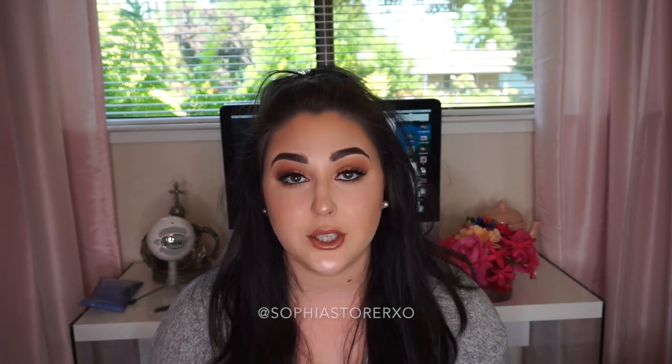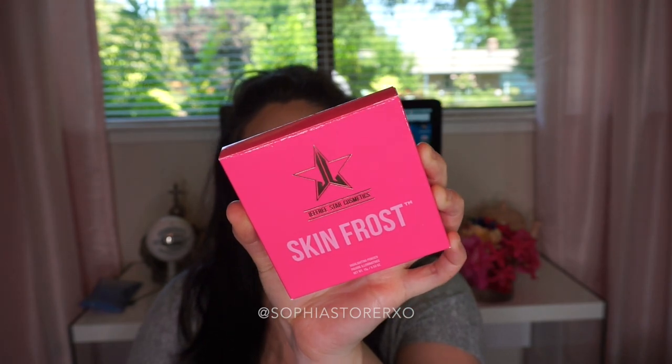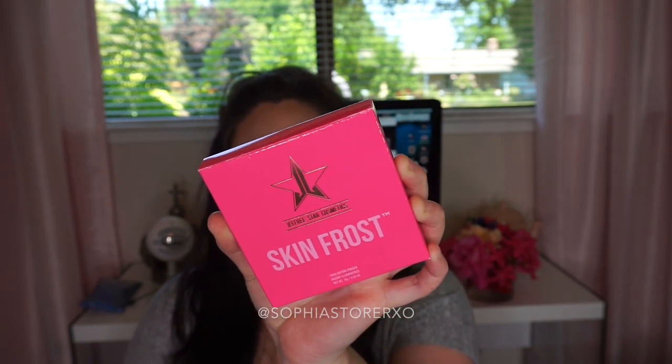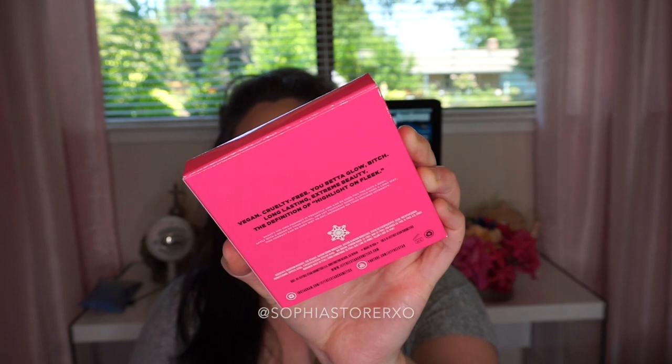As far as packaging goes, I took them all out of their boxes, but this is what the box looks like when you get it. It just has the logo on the front and then it says Skin Frost with the size of the powders. On the back it says: vegan, cruelty free, 'you better glow bitch,' long lasting, extreme beauty, the definition of highlight on fleek.